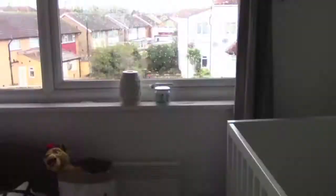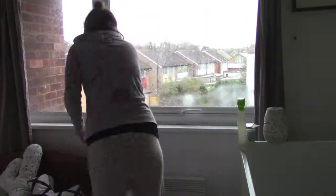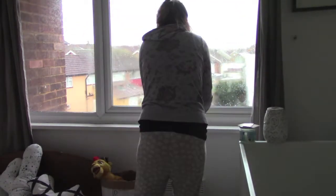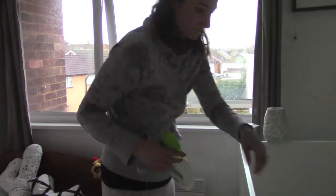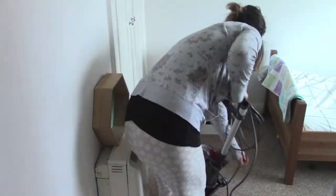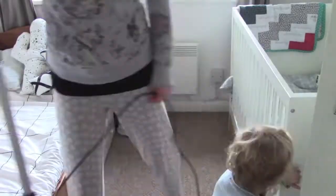I made that cushion too. Next, over at the windowsill, I just sprayed this down and gave it a good wipe. I then wiped down a bit in his cot as well and put his blanket on. I then hoovered all the clean floor space and tried to get the toddler out of the way.